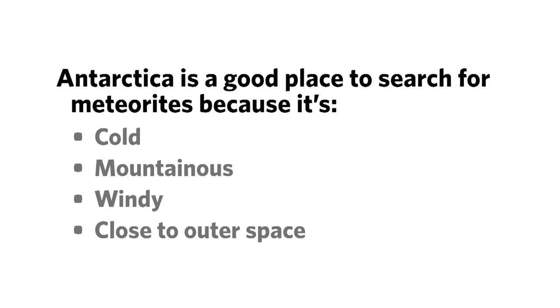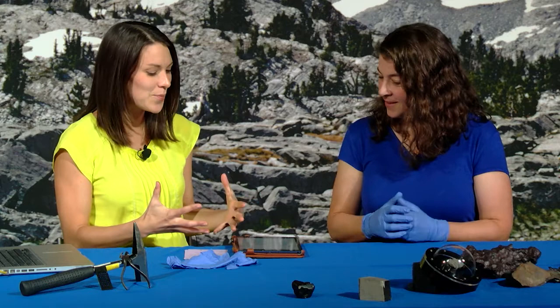Viewers, here's an opportunity to participate in another live poll. Tell us: Antarctica is a good place to search for meteorites because it's cold, mountainous, windy, or close to outer space? Take a moment to think about it and put your answer in the window. The results are still coming in, and there's kind of a smattering across all responses, but most people think that it's because it's cold.